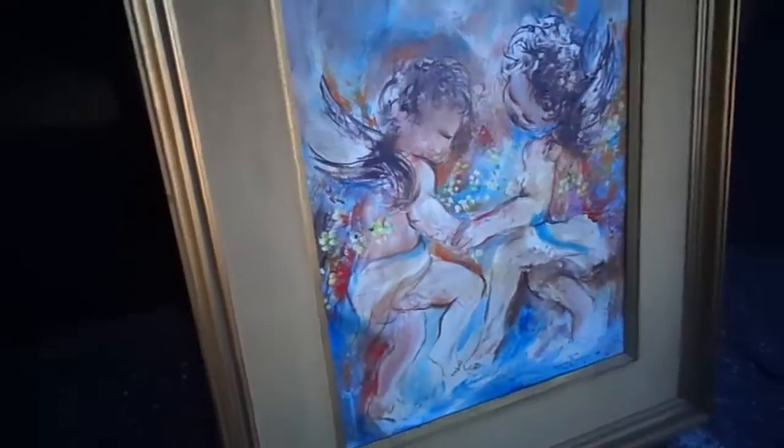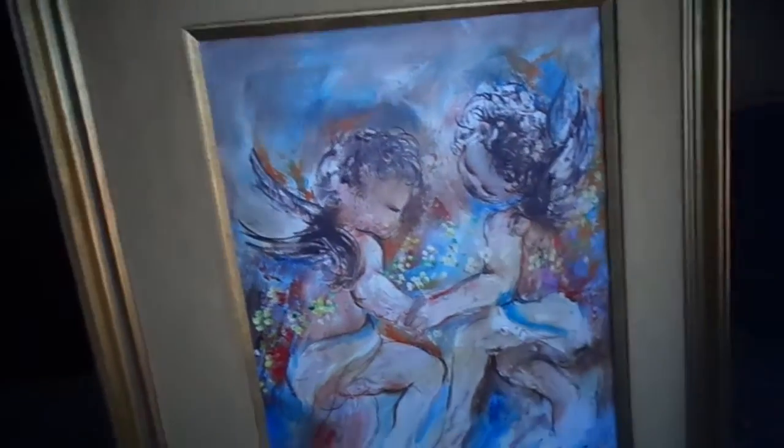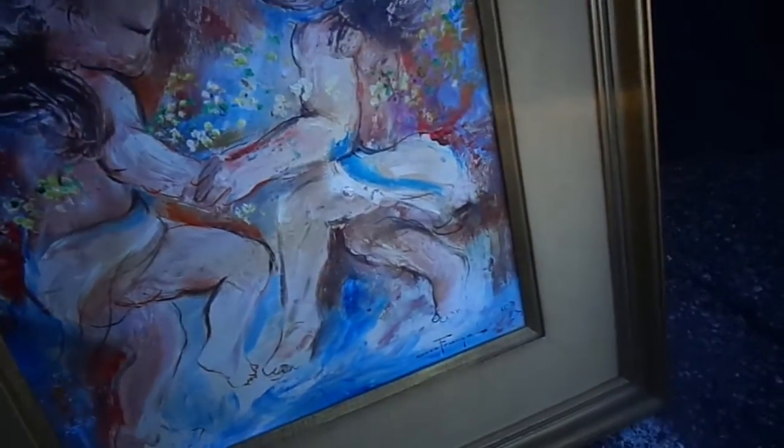Here's another thing I bought today. I spent $25 on this painting. I think it's really nice. It looks like something a Marc Chagall would do, or in that style.